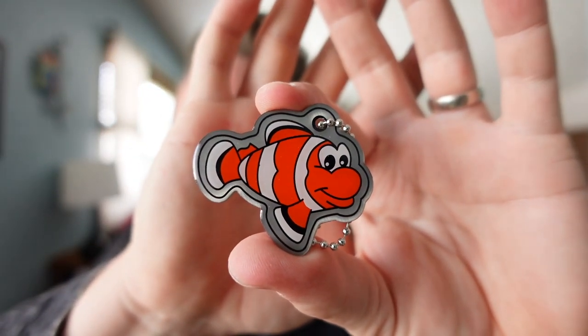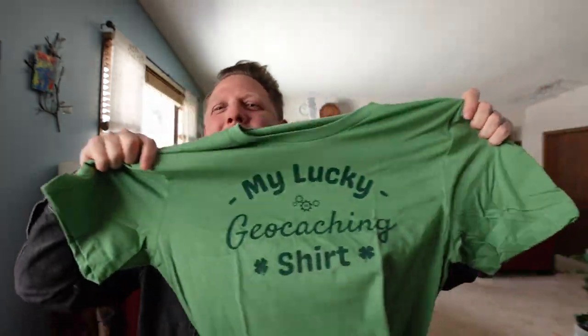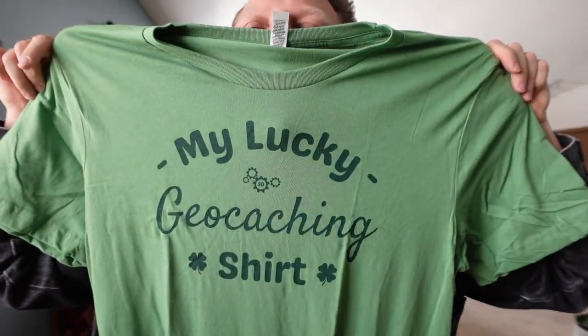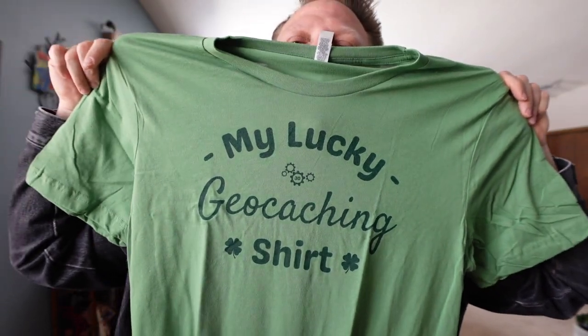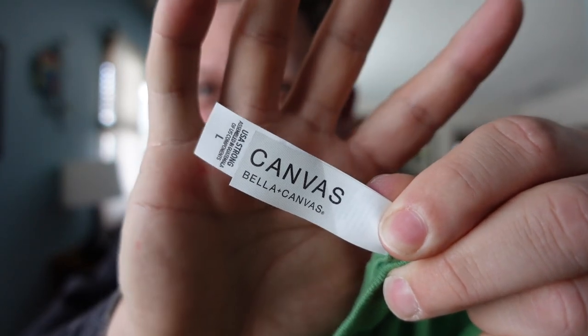It's a little clownfish trackable. Hey Nemo, what's up? I am also a subscriber to Geocaching Tees, which is a geocaching t-shirt service, and it's packed together often. What do we have here? It's another lucky geocaching shirt. This is now my lucky geocaching shirt, and always so soft. Canvas Bella is my favorite t-shirt brand — it's so soft. What I really love about these shirts is the high quality.